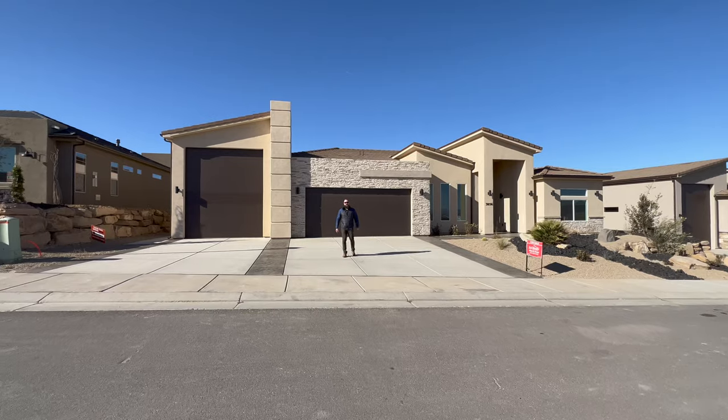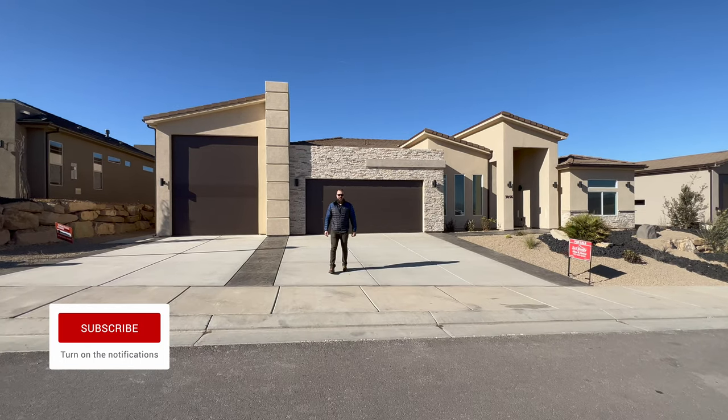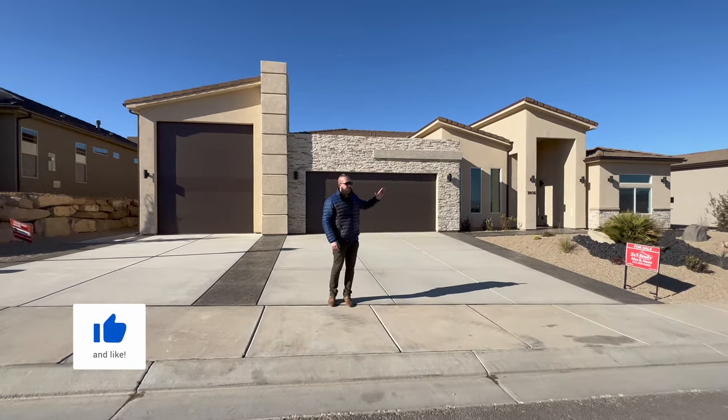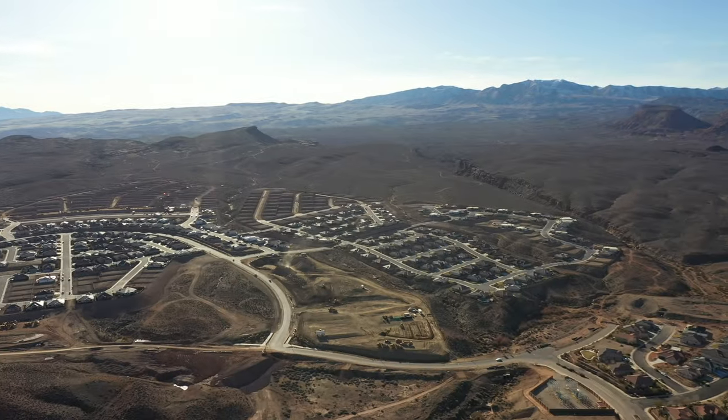Ladies and gentlemen, welcome back to our YouTube channel. Here we talk about all things St. George — like working, living, and playing here. In today's video, we're going to take you on a tour of this incredible modern home in one of the most beautiful St. George neighborhoods, Devario.